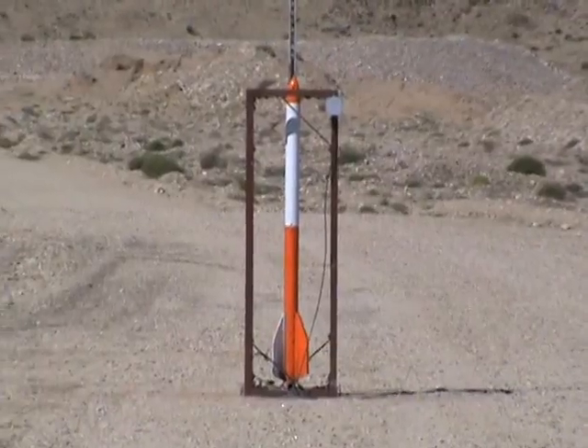Here it is, the second time. The rocket's on the launch pad, it's got a new engine, a new piston, and it's ready to go.